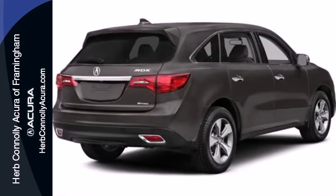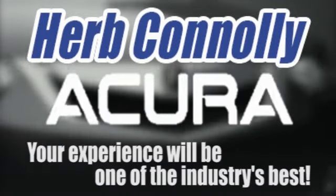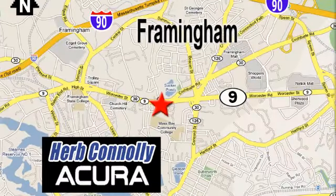Come take a closer look today. Herb Connolly Acura — meeting and exceeding expectations one customer at a time. Stop in today; we're conveniently located at 500 Worcester Road, Route 9 in Framingham, Massachusetts.